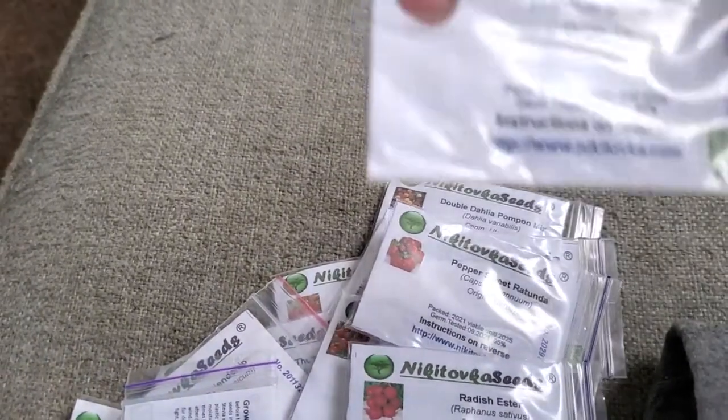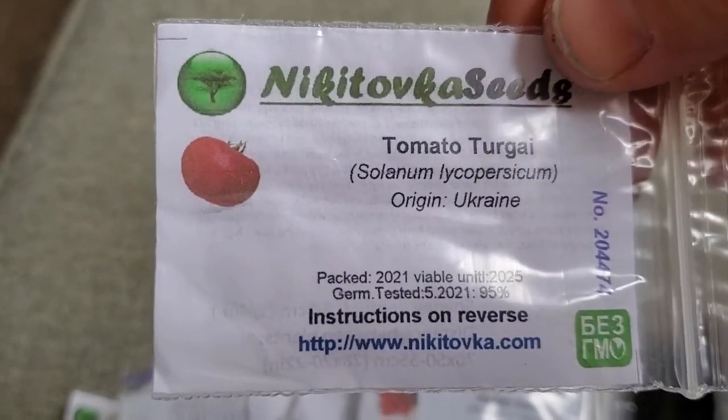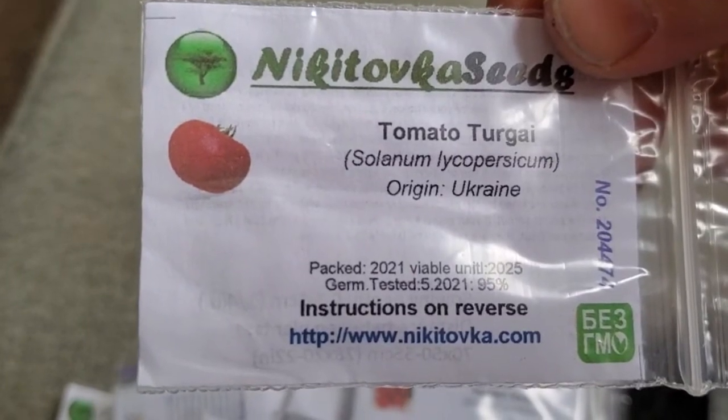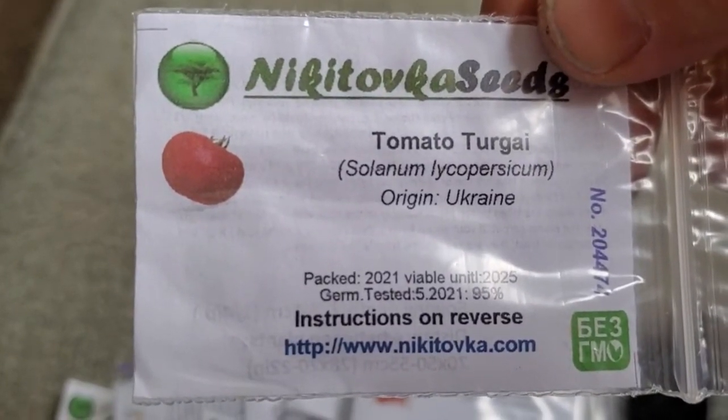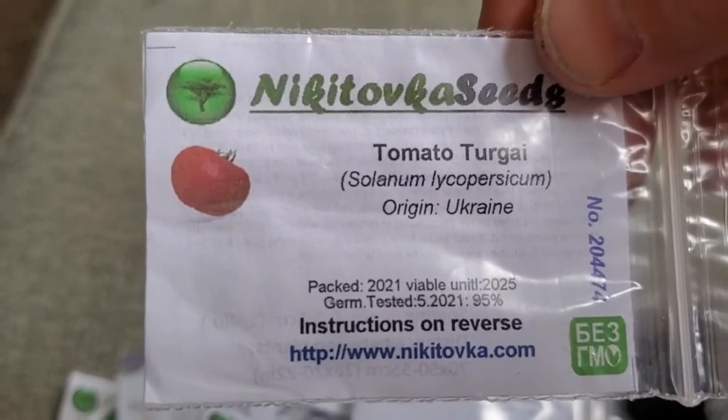And finally, Turgai Tomato — another beefsteak variety. Pretty color, pretty shape, good disease resistance, and acclimated to my general growing conditions.